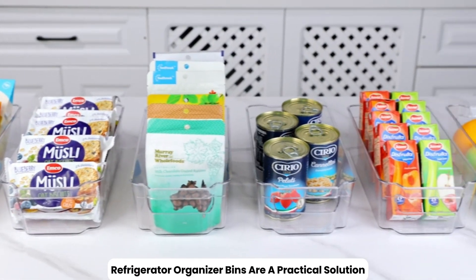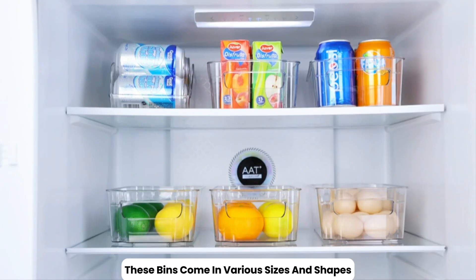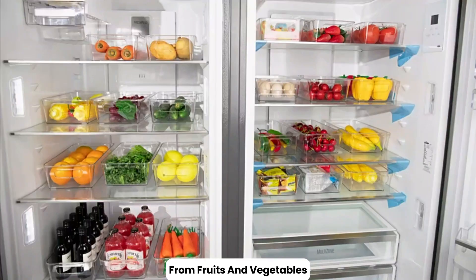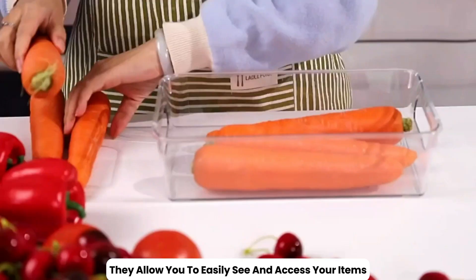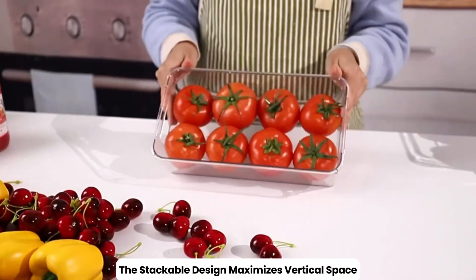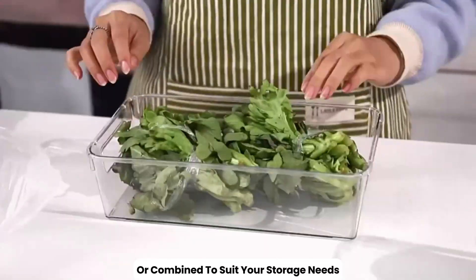Refrigerator organizer bins are a practical solution for keeping your fridge neat and efficiently organized. These bins come in various sizes and shapes, designed to store everything from fruits and vegetables to condiments and dairy products. Made from clear, durable plastic, they allow you to easily see and access your items while protecting them from spills and odors. The stackable design maximizes vertical space, and the bins can be used individually or combined to suit your storage needs.